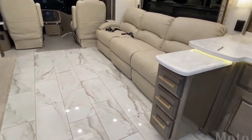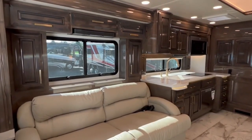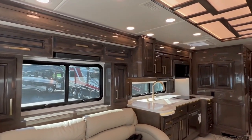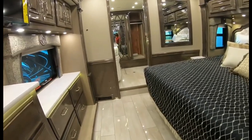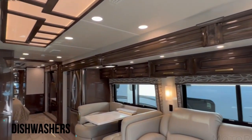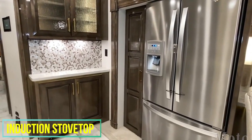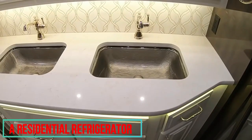When not watching one of the three onboard TVs, campers can gather around the electric fireplace or head to the loft for a nap on the king-size Sleep Number bed. They can also make a snack in the well-appointed kitchen equipped with a microwave, dishwasher, induction stovetop, and a residential refrigerator that includes an ice maker and water dispenser.